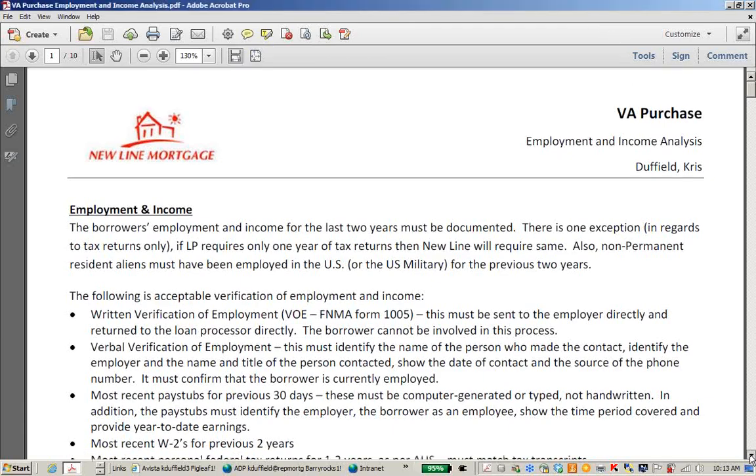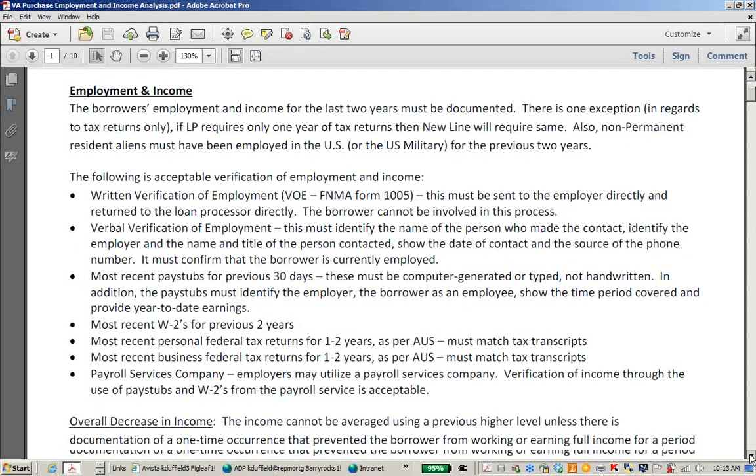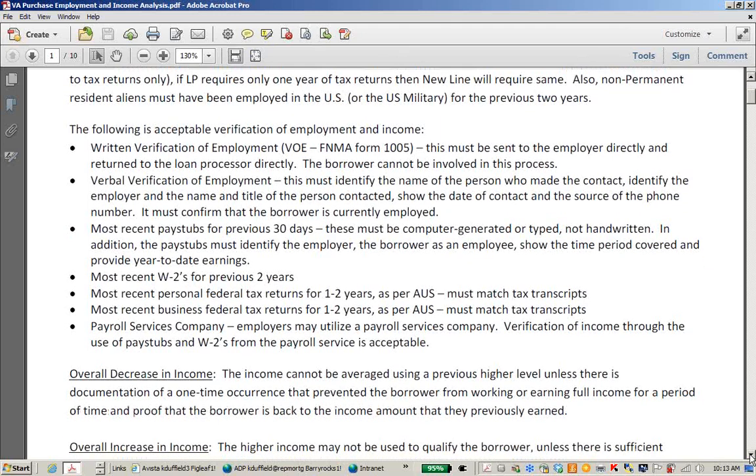When working with employment and income, here are some acceptable documentation guidelines. You can provide a written verification of employment — it's actually required in some cases. We always require pay stubs and W-2s on every loan; we won't waive that requirement, but sometimes you need a written VOE. This must be sent to the employer directly and returned to the loan processor directly. The borrower cannot be involved in this process. The written VOE needs to be on a Fannie Mae form, or a different form with the same information, sent or faxed or emailed directly to the employer.